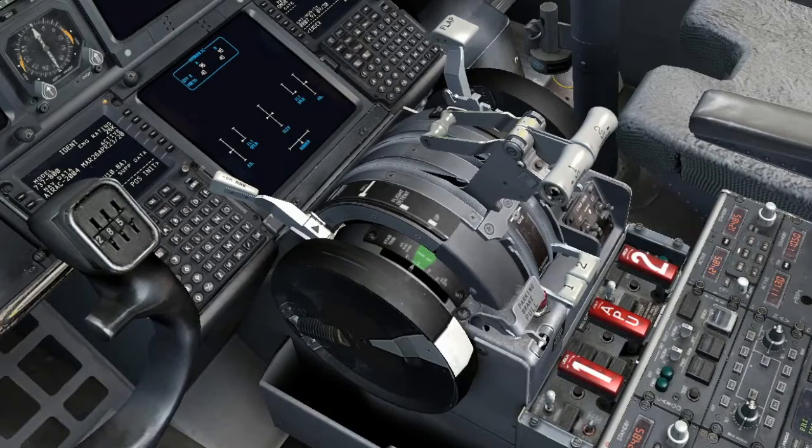Parking brake: as needed. Set the parking brake if the brake wear indicators are to be checked during the exterior inspection. Preliminary pre-flight procedure completed.